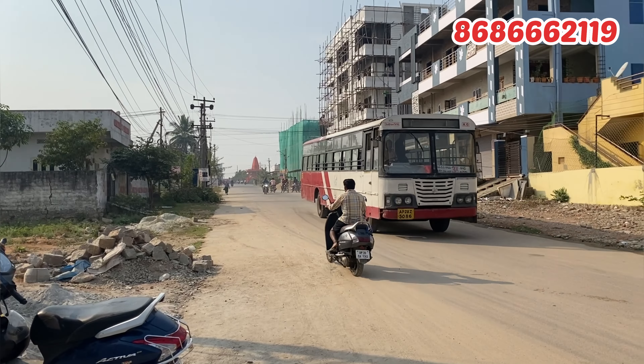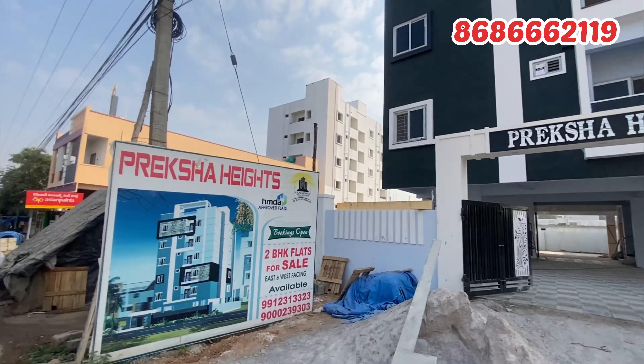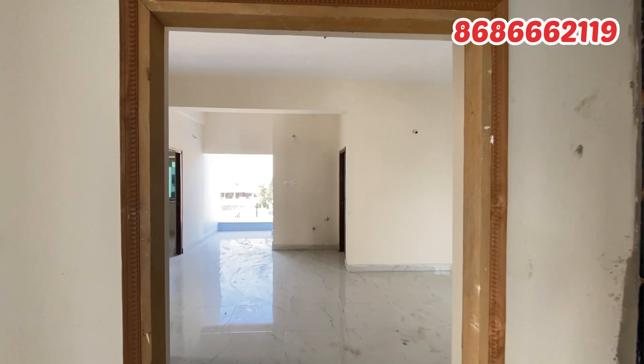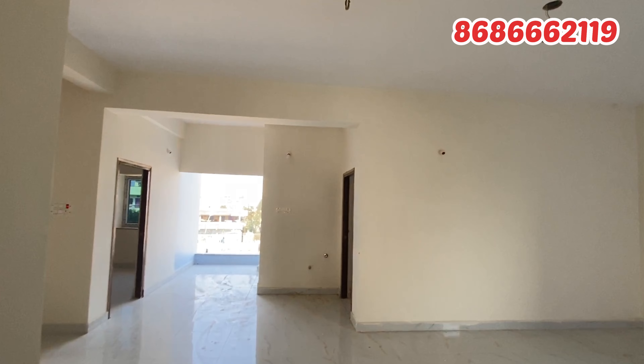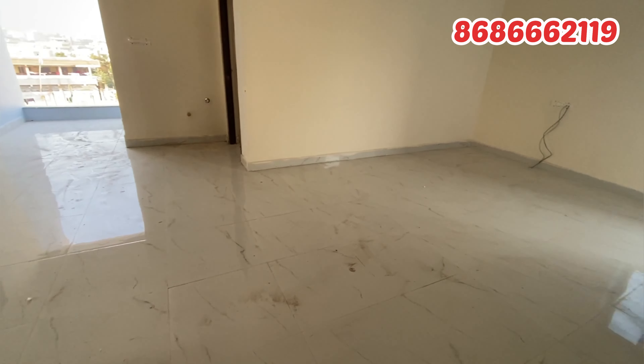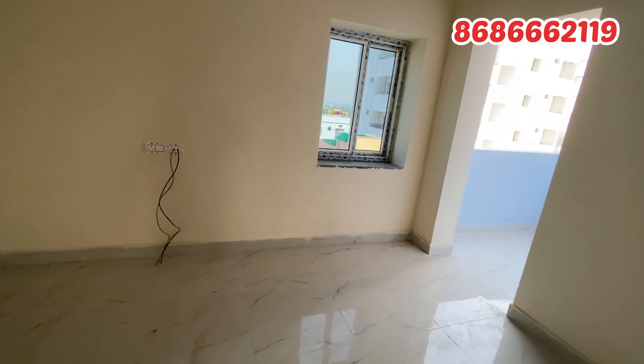Hello everyone, hello and welcome to our channel. Today I am going to show you a 2BHK apartment flat for 50 lakhs. It has quality construction and facilities, a clear title with HMDA and RERA approval, and an RTC bus facility along with many other amenities.